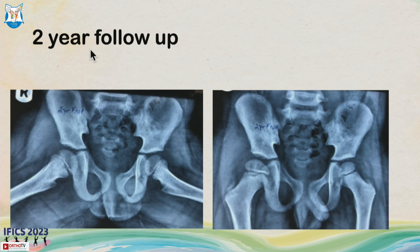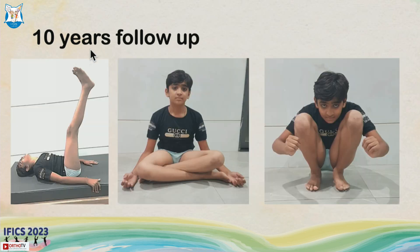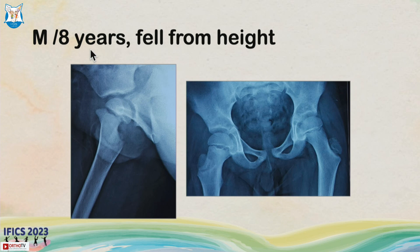We added a hip spica. At two years follow-up, surprisingly this child did not have AVN or growth arrest. At ten years follow-up, the hip had remodeled well — no complications, no limb length discrepancy, and he is functionally doing very well. Sometimes we see these exceptions: even with a late presentation and significant displacement, we were lucky and there was no AVN. There was no role for hip decompression.